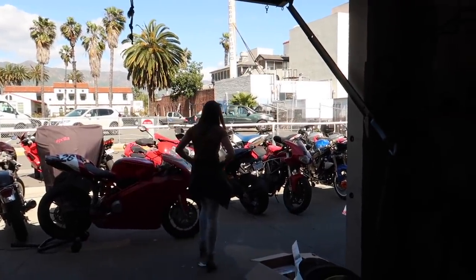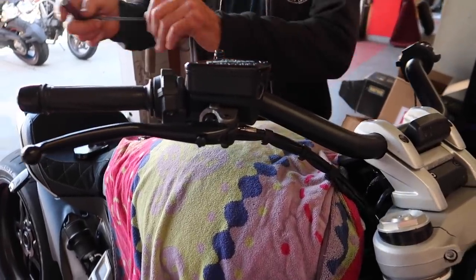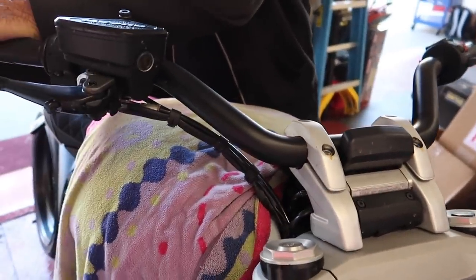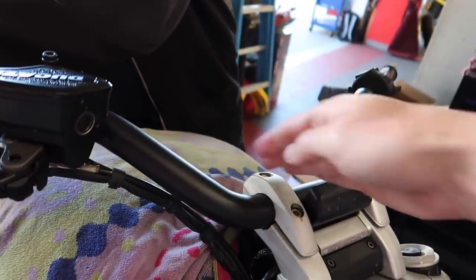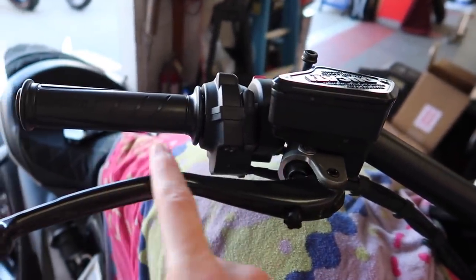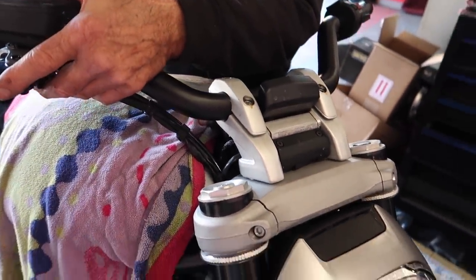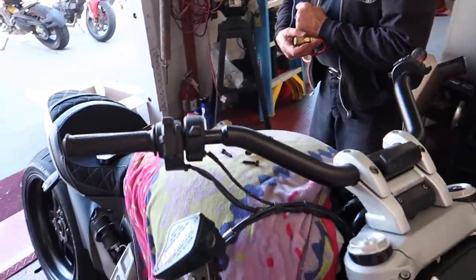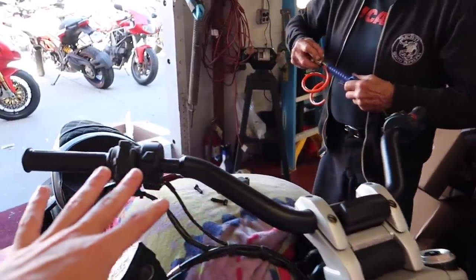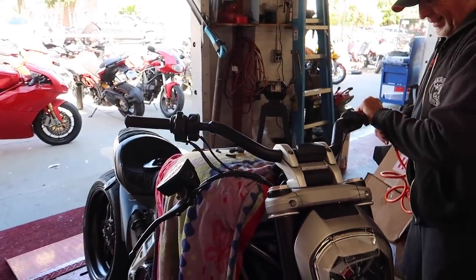Trevor's already uninstalling all the stock stuff — the mirrors are gone and it actually looks way better with all that removed already. I don't like bars that come up at all, so getting rid of all of this. I was getting Instagram messages about the drag style handlebars. For people who don't want to do drag style handlebars, just taking the mirrors off and doing bar ends — look at how much better that looks already.